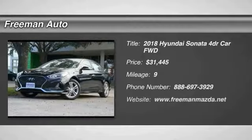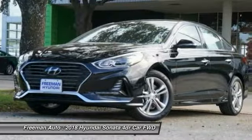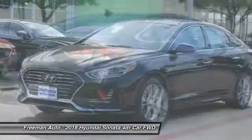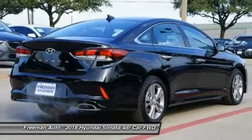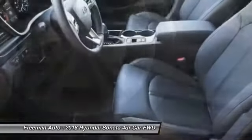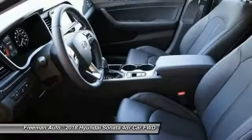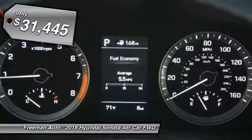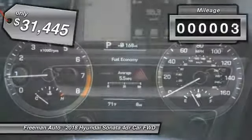We are pleased to show you the 2018 Sonata. The Sonata has a long list of technologically advanced interior features and options that make driving safer, more convenient, and much more fun. Don't forget the exterior corrosion protection of the 14-step roto-dip system that provides unmatched protection for your Sonata, and it is priced below $35,000 with less than 100 miles.